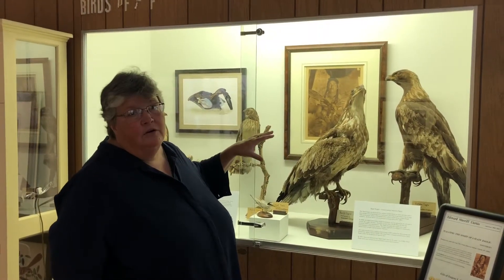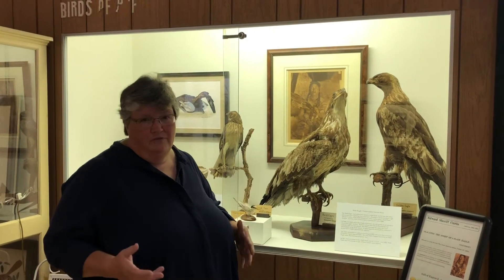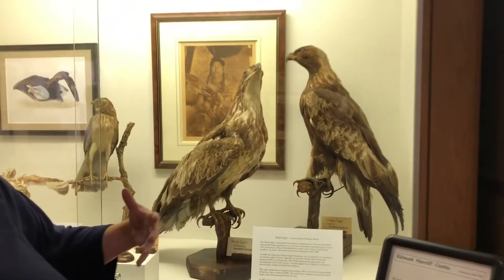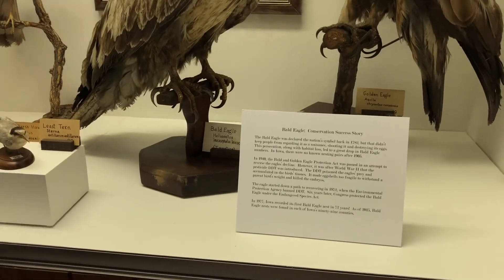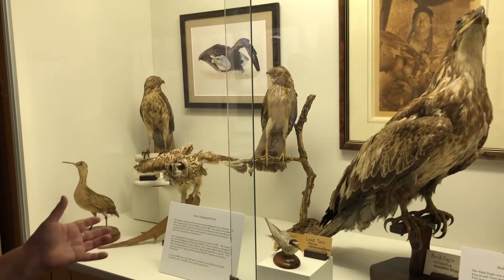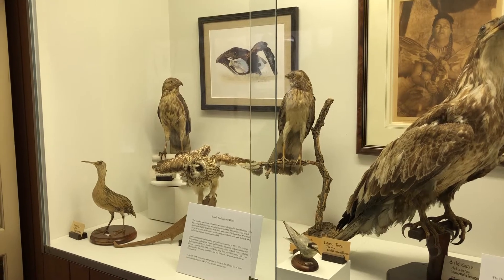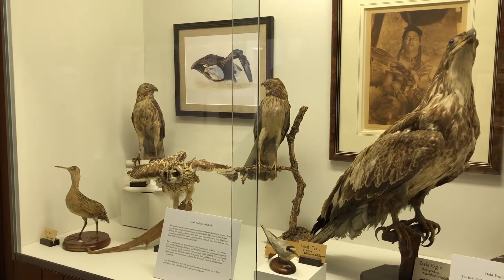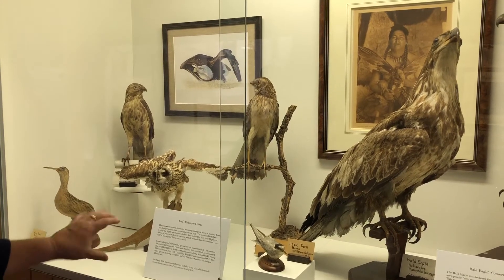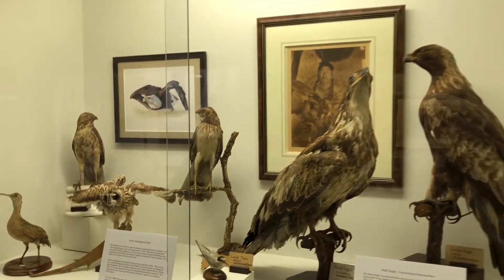The eagles we have here at the museum have always been in this display, but there was no interpretive information on them. So we put some interpretive information about how the bald eagle was a conservation success story. And then on the other end of the display, we put some information about Iowa's endangered birds. We had five of the seven endangered birds in Iowa as listed in the Code of Iowa, and we have a little information about each. Very simple display case, but with more information.